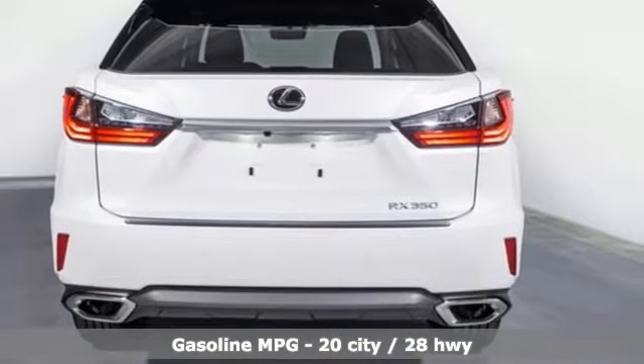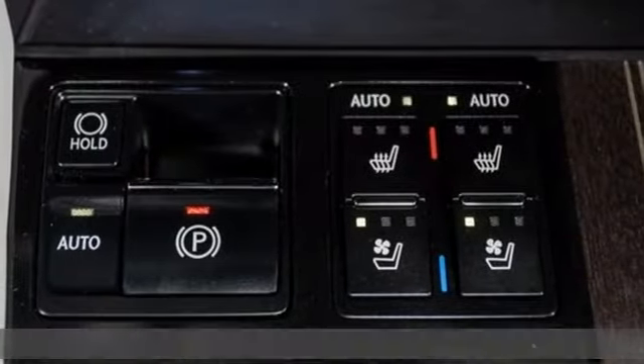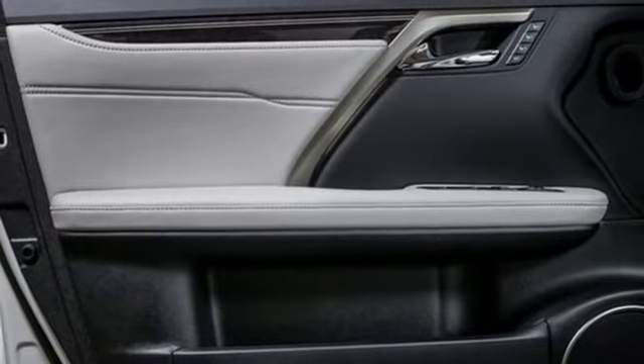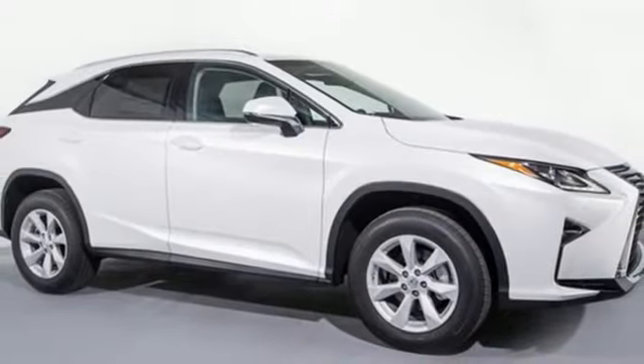V6 engine, gas pressurized shocks, streaming audio, power heated mirrors, dual zone climate control, autonomous cruise control, external memory control, doors and push button start proximity key, leather steering wheel, auto dimming rear view mirror, and automatic transmission.